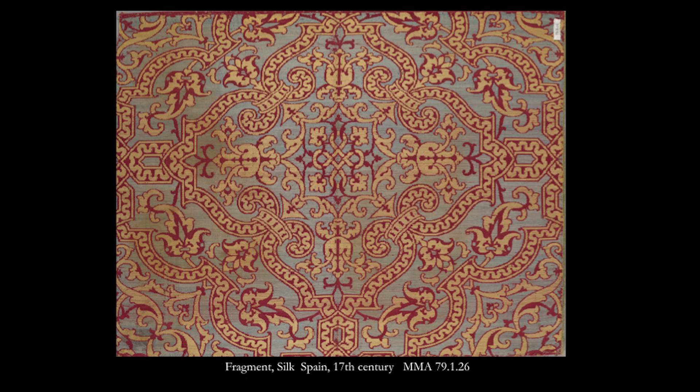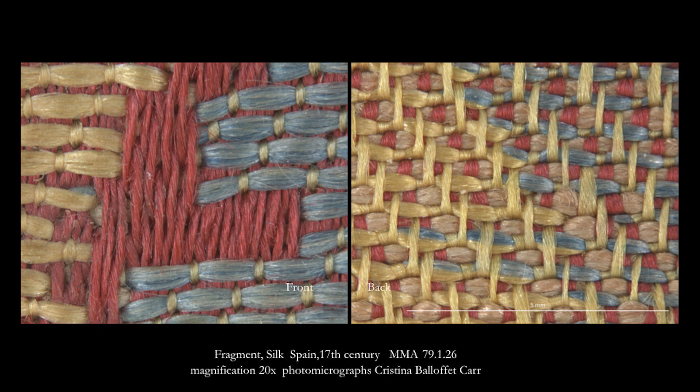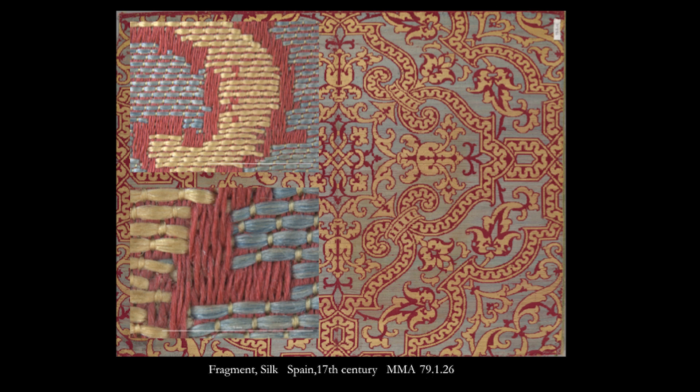Textiles are the result of a series of actions from raw material to finished product. Both front and back in the analysis of leaf structure can invoke this process, while clarifying how the design is achieved. Close examination can provide a window into the past, and even this time-worn 17th century fragment becomes three-dimensional.